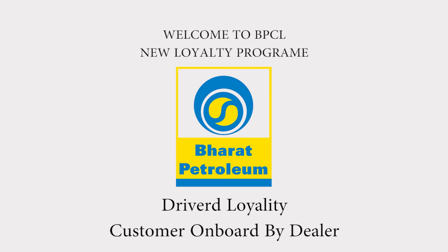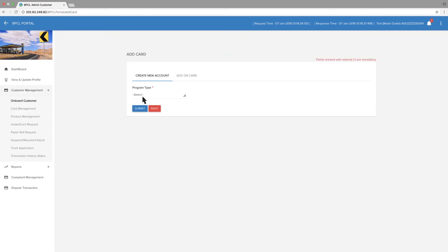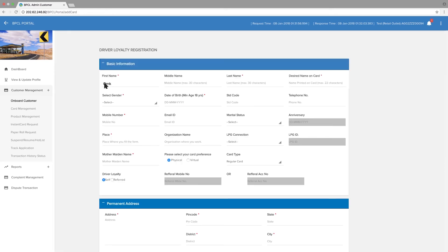For Driver Loyalty customer onboarding by the dealer, go to Customer Management, then go to Onboard Customer. In Program Type, select Driver's Loyalty and click Submit. Enter basic information in the Driver Loyalty Registration section. Select date of birth, enter mobile number, enter place, and enter mother's maiden name.